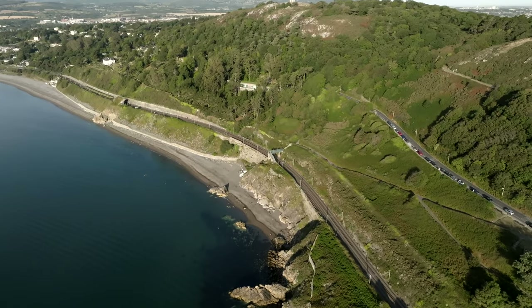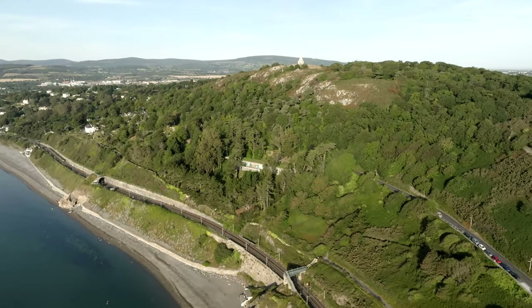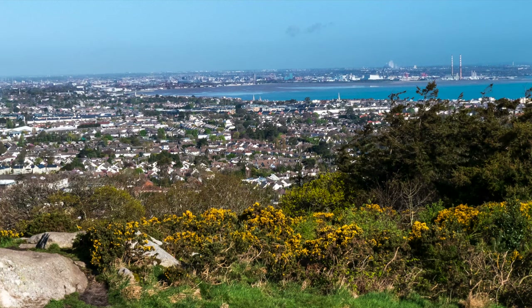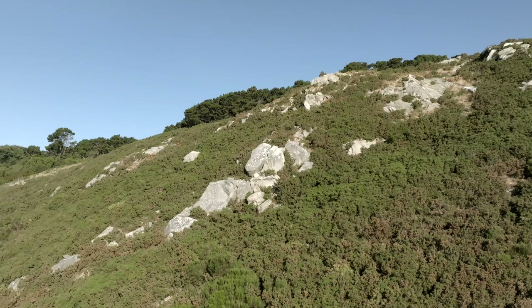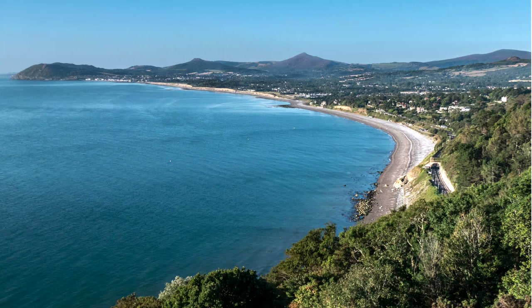Welcome to Killiney Hill Park, an amazing maritime public park on the east coast of Ireland, overlooking Dalkey and Killiney villages, about 15km south of the capital city Dublin. It's a coastal area of outstanding natural beauty, with elevated rocky hills, pristine woodlands and sea views that stretch for miles. My name is Michael O'Flaherty and today we're going to discover the highlights of Killiney Hill Park, so come along with me.